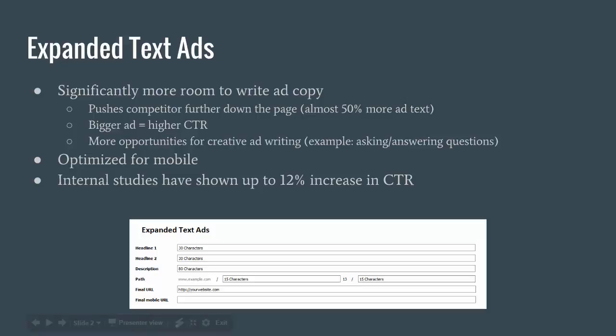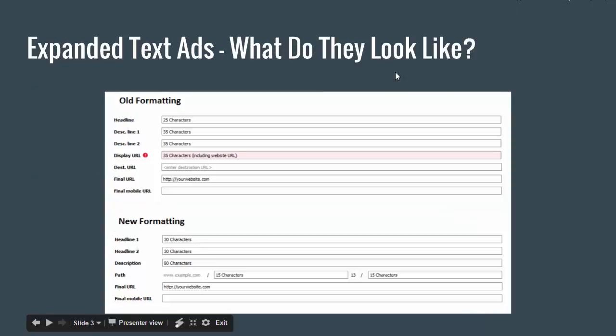I wanted to show you what the formatting of the old ones versus the new ones looks like. Here's a blown-up version of both of them. You can see the old formatting on top — we only get one headline and that headline is 25 characters long. With the new formatting, we actually get two headlines and both of those headlines are 30 characters long, so the old one had 25 characters and the new one has 60 characters combined. That's a pretty big increase and gives us a lot more room to be writing in the headlines.